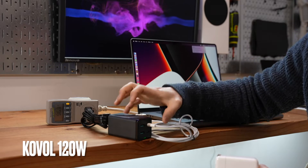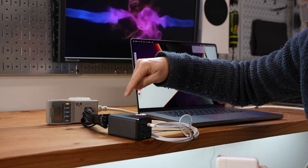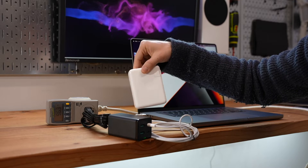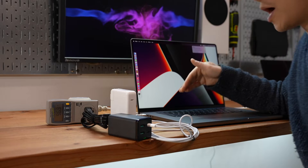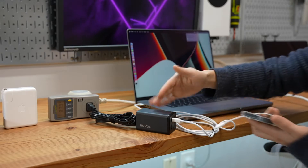Now let's try it with the Koval. The maximum rated total power output is 120W, and I'm getting 96.4W out of this one single port. The MacBook Pro is by far the most power-hungry device I have, so it does a great job.